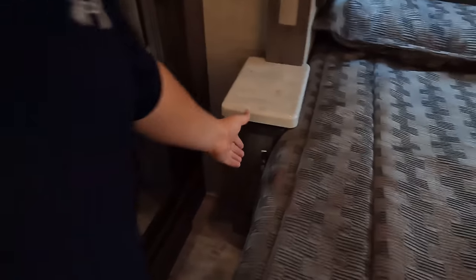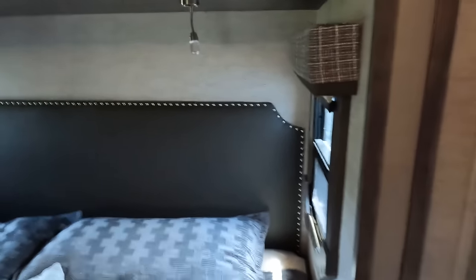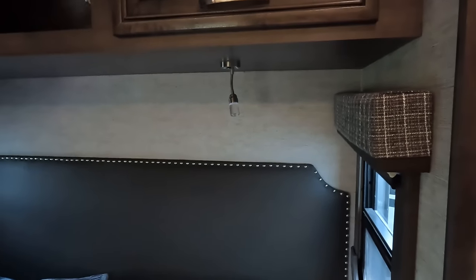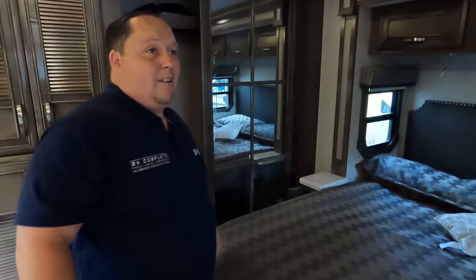There's a large closet that will store all your clothes. A king-size bed with nightstands on each side — very nice. The bed has a nailhead headboard, and there's storage above. There's also storage underneath the bed. Every little inch counts, especially on a motorhome like this that could be used as a full-time machine.